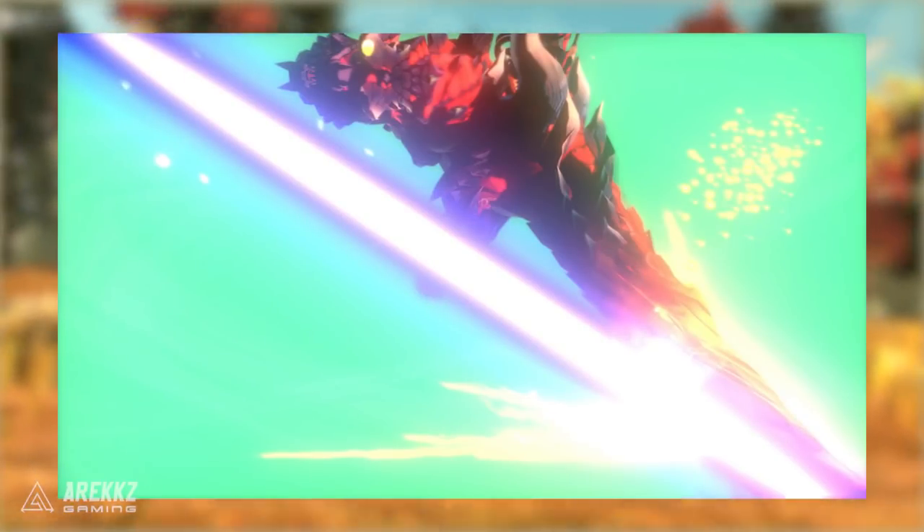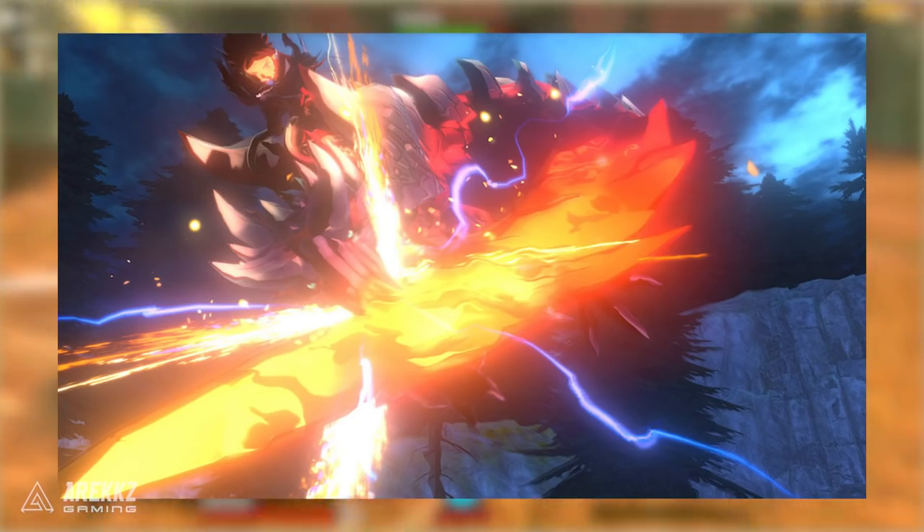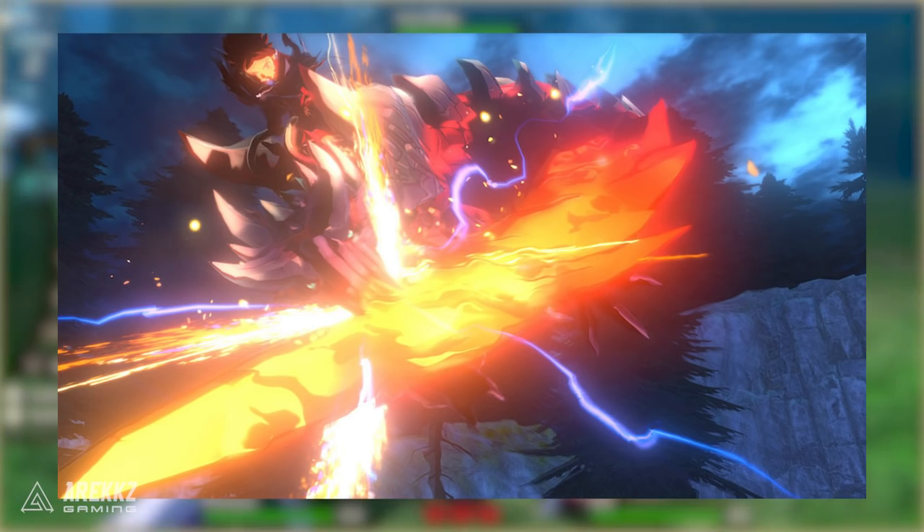They also have a kinship skill called X-Blaze that we have a few screenshots of but also got to see in action in the new trailer.